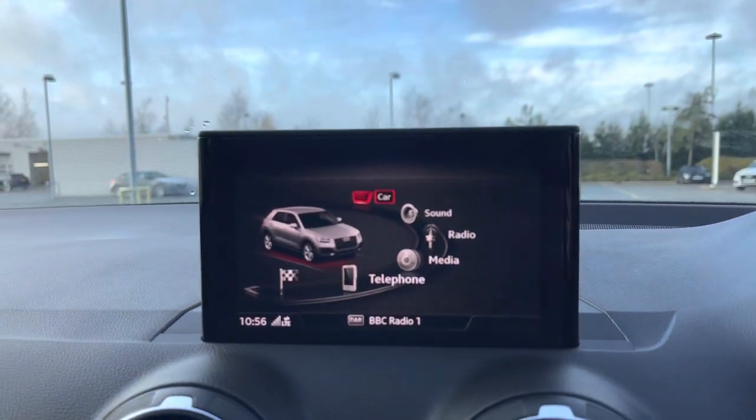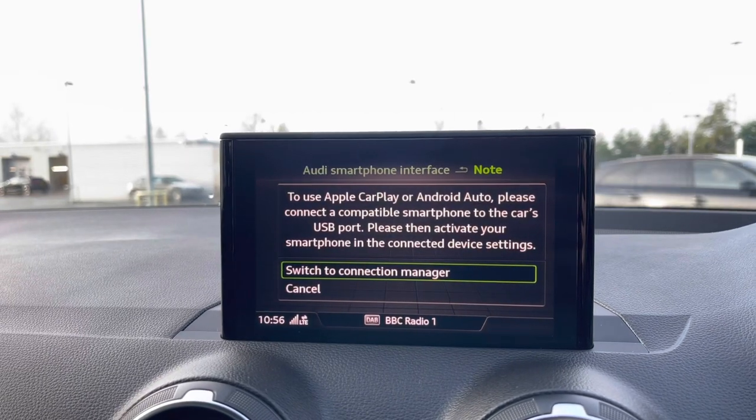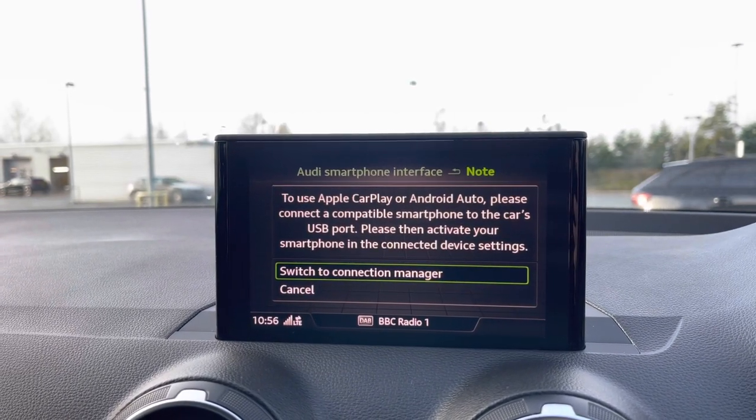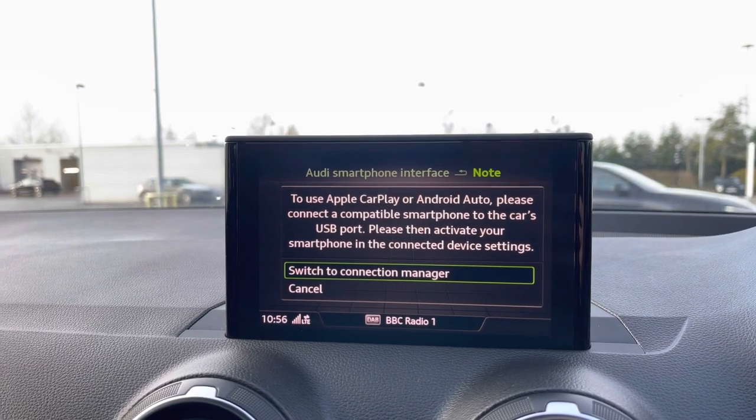Moving over to the centre of the car's dash we have this car's multimedia display screen. And using the scroll dial in the centre console we can easily select from options like the car's built-in Audi smartphone interface, with Apple CarPlay and Android Auto making it really nice and easy to connect your smartphone device to the car's display.